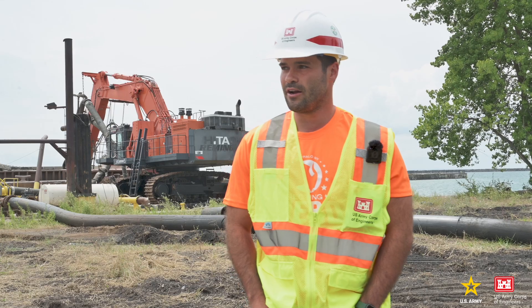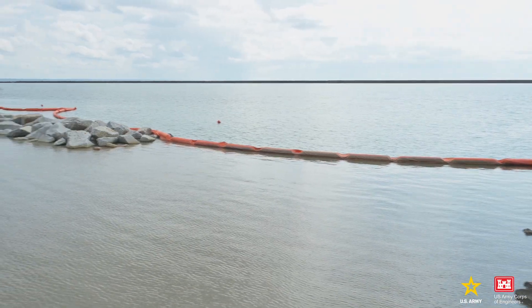My name is Alex Goldbach. I'm a contracting officers representative of the U.S. Army Corps of Engineers Buffalo District. We're here at the Michigan Pier, which is right next to Slip 3. It's the site of an ecological restoration project.